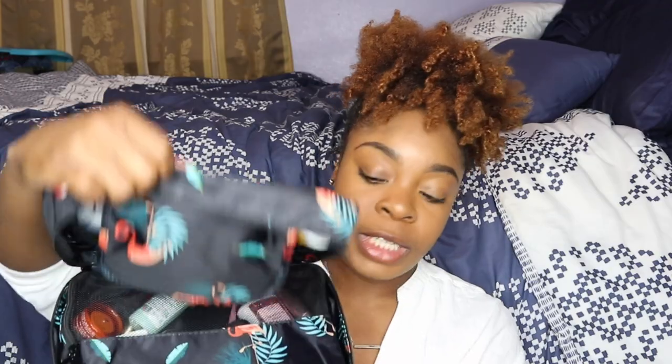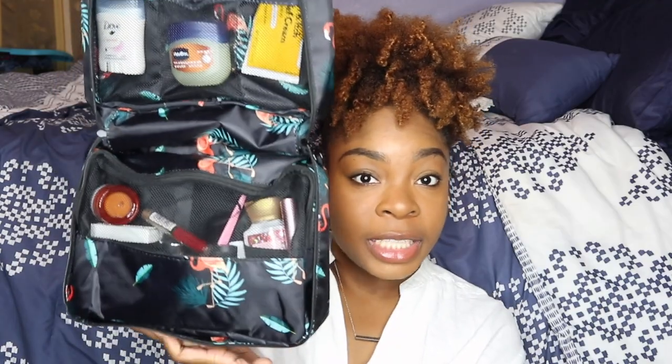My next essential is my good old toiletry bag. I got this from Amazon — I believe it was around $15 to $17. It's a huge toiletry bag that you can actually hang up inside the bathroom, which I love. I like to have all my essentials with me on every single flight. If you want to see a video on what's in my toiletry bag, go ahead and comment down below.